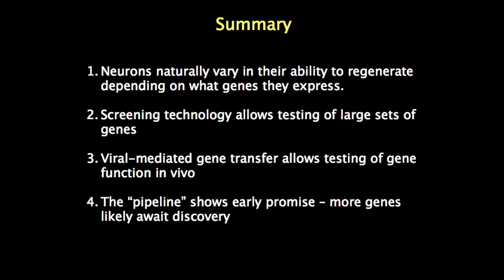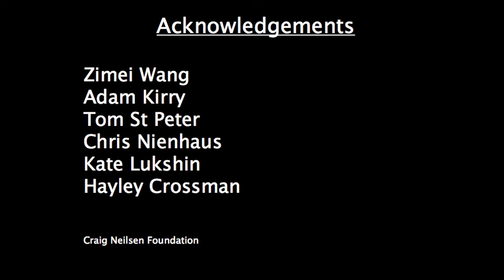In summary: most neurons can regenerate — our brain and spinal cord are an unfortunate exception, and it probably comes down to differentially expressed genes. You can compare gene expression, screen function in vitro, and move genes in vivo with viruses. So far this strategy has shown one and maybe two preliminary reasons for hope, and what I really want to emphasize is the need to keep pushing this strategy forward to find new molecular targets. Thank you so much for your attention.